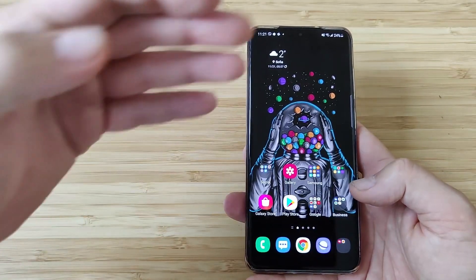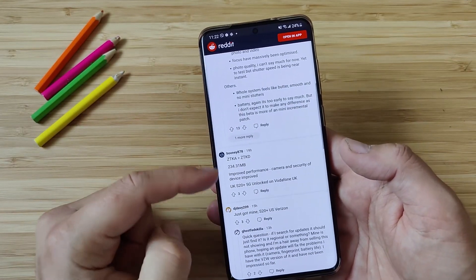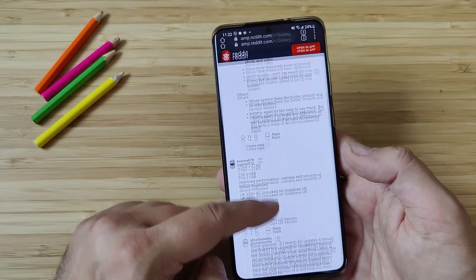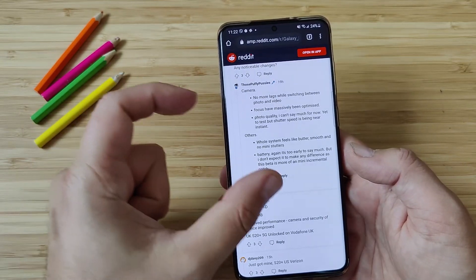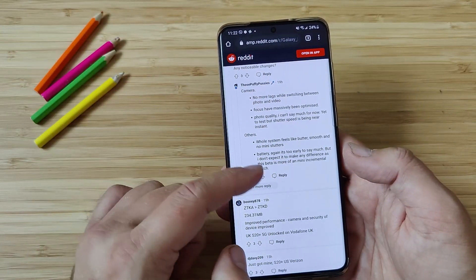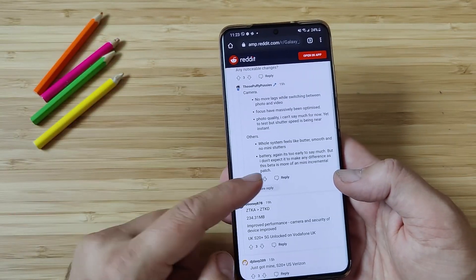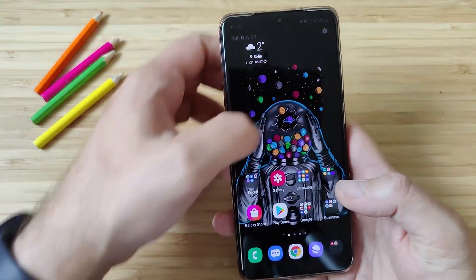Again, device stability improvements and bug fixes — this is kind of the standard stuff, and people are really testing this already. Once I deploy this update we're gonna be checking the animations and see if there are any new things. I've been reading on Reddit that apparently this update really improved the performance, camera, and security of the device. People are even saying that the focus has been massively optimized. There's a user reporting he doesn't see any lags while switching between photo and video. The whole system feels butter smooth with no stutters — which was kind of my feeling overall with One UI 3.0. Battery is really too early to assess, so we need a few more days to test it.